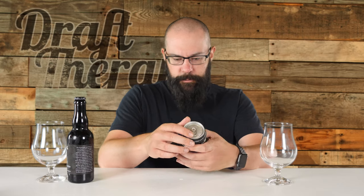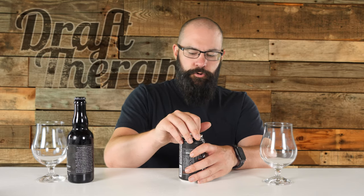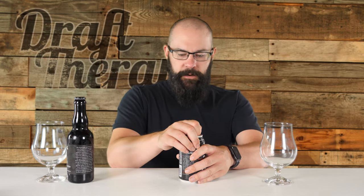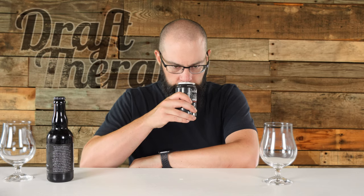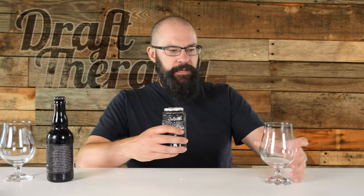I'm going to pour the Bourbon Barrel version second to let it warm up a little longer — I pretty much just took it out of the fridge. I'll use the same Belgian snifter style glass for each beer. Starting with the regular Dark Apparition, let's go ahead and crack this one open. Taking a nose out of the can, I'm getting a lot of roasty, malty notes in there, but not really picking up much besides that. Let's go ahead and pour it.